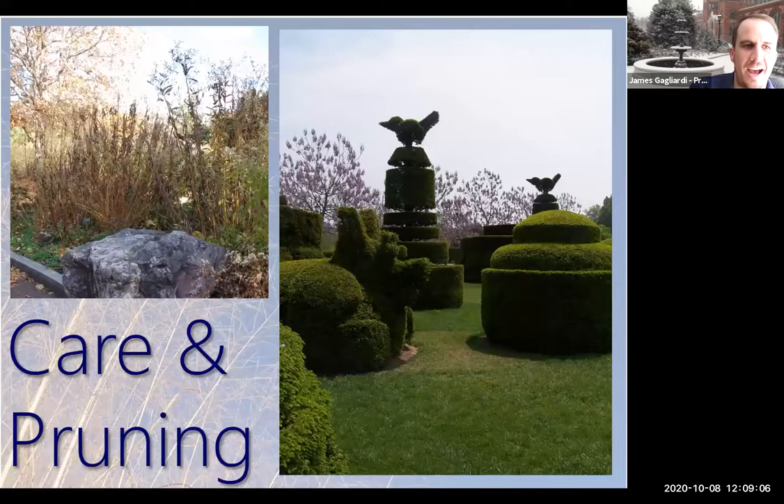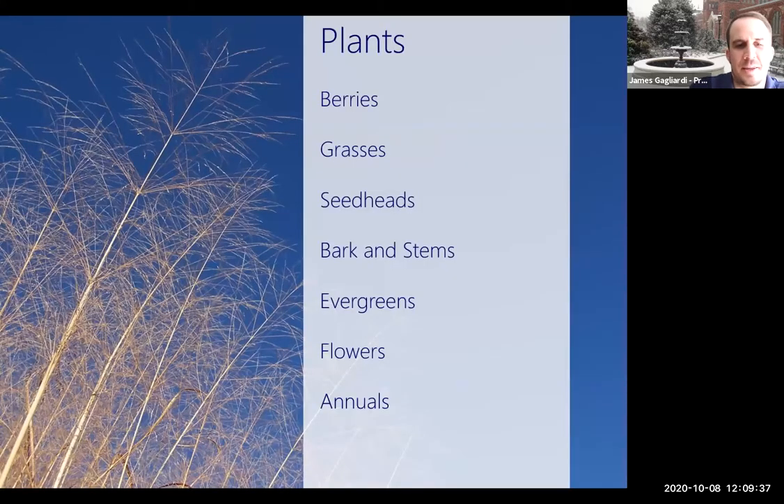In cairn pruning, the first shot is the pollinator garden at the Natural History Museum — I think that's beautiful. The second shot is the topiary garden at Longwood Gardens. Both have a particular method and a reason why they look so good. We'll find out how to work with those two different styles. The majority of what we're talking about is plants: different grasses, an appreciation of seed heads, the use of stem and bark to bring in color and texture, evergreens, and even some flowers and annuals to give that extra punch.